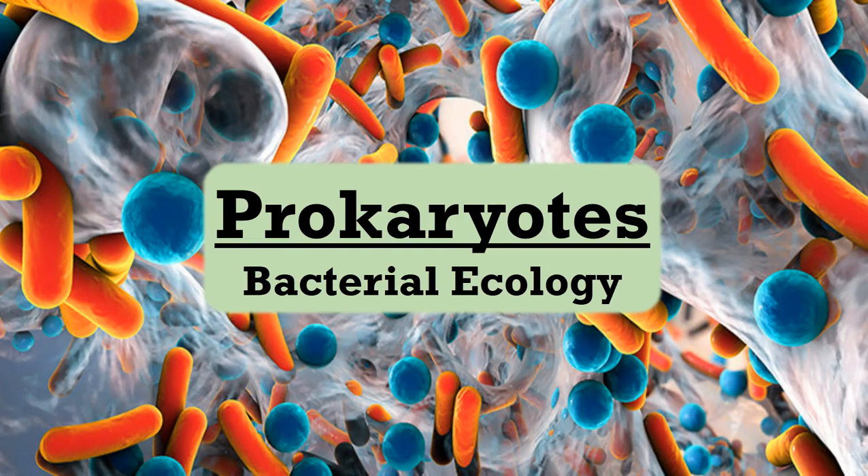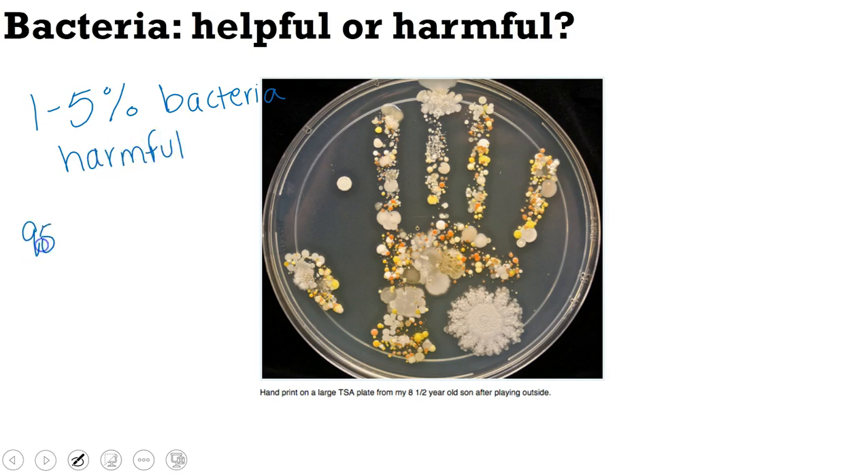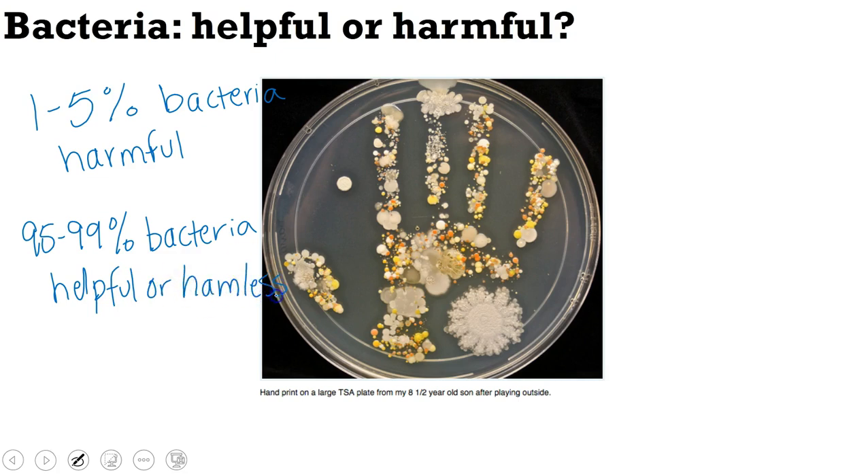Welcome everyone to our third lecture on prokaryotes. Today we are going to be taking a look at bacterial ecology, or in other words, how bacteria interact with their environment. The first question we have to ask is: are bacteria helpful or harmful? When most people hear the word bacteria, they think 'gross, germs.' But that's not entirely accurate. Most scientists estimate that about 1-5% of the bacteria we encounter daily are harmful, which leaves 95-99% as helpful or harmless to us.